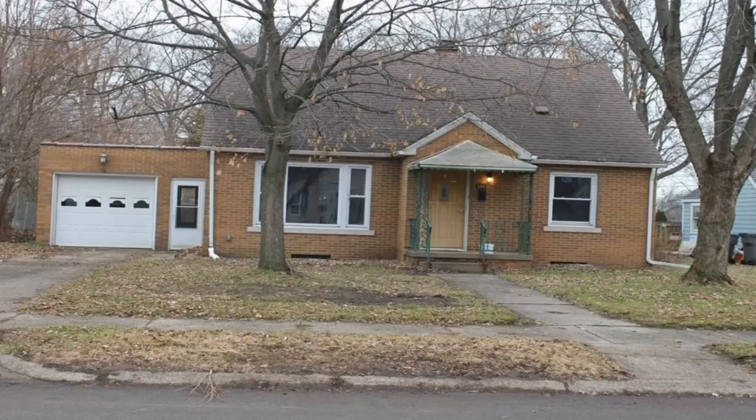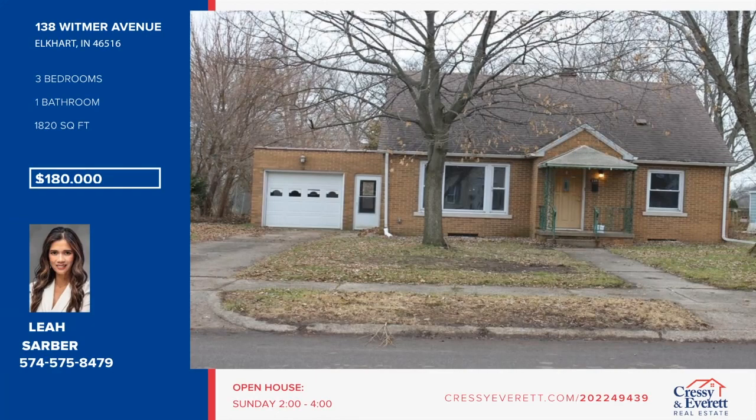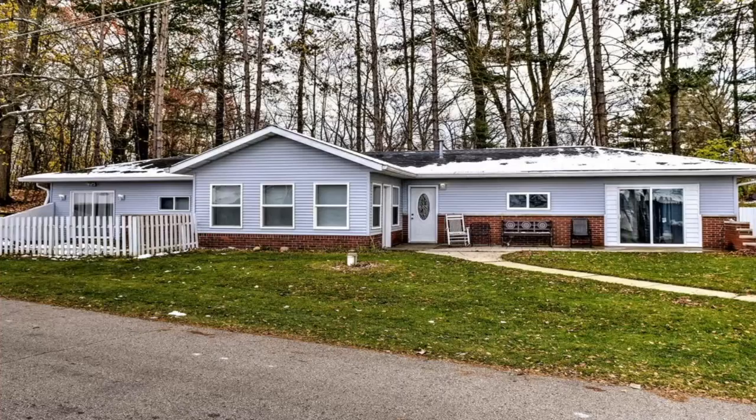Welcome to this three-bedroom, one-and-a-half bath brick home with newer laminate flooring on the main floor and freshly painted cabinets in the kitchen. There's no need to worry about appliances as the refrigerator, electric stove, dishwasher, washer, and dryer are all included. The basement offers endless possibilities. This one won't last long. Give Leah Sarber a call today. For more information, log on to CressyEverett.com.